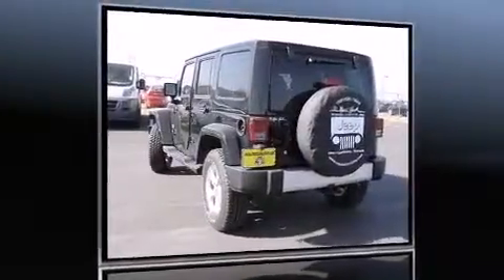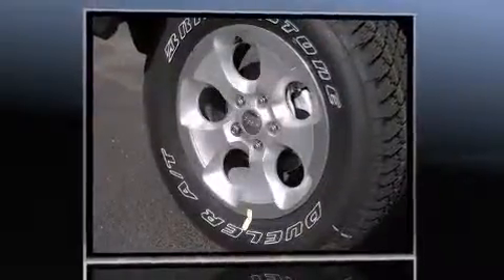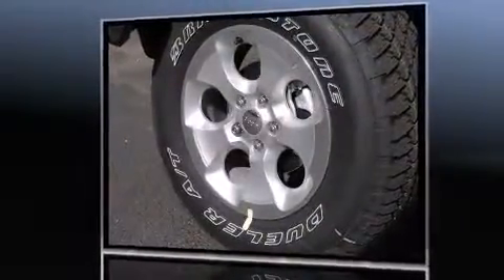Load your family into the 2014 Jeep Wrangler Unlimited. It features four-wheel drive capabilities, a durable automatic transmission, and a refined six-cylinder engine.